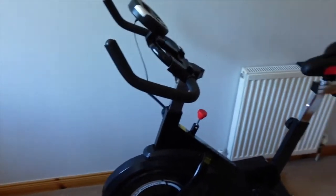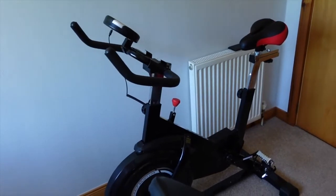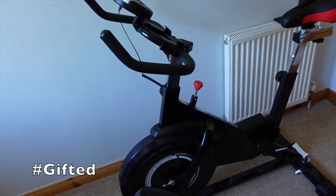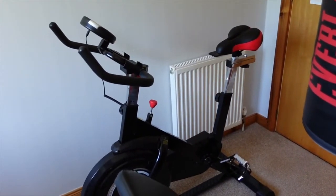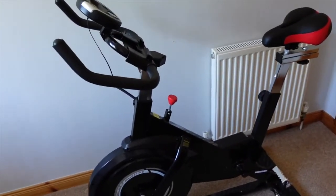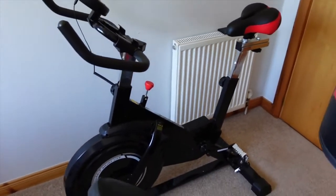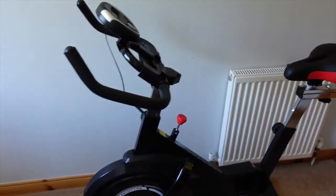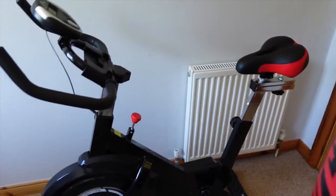Over here we have a fitness bike, which is quite a new addition to this room. This was actually very kindly gifted to me by One Two Fit. I'm going to leave a link in the description box to their website and their Amazon store because they do lots of different fitness equipment like exercise bikes, treadmills, and things like that. I will leave that linked in the description box.